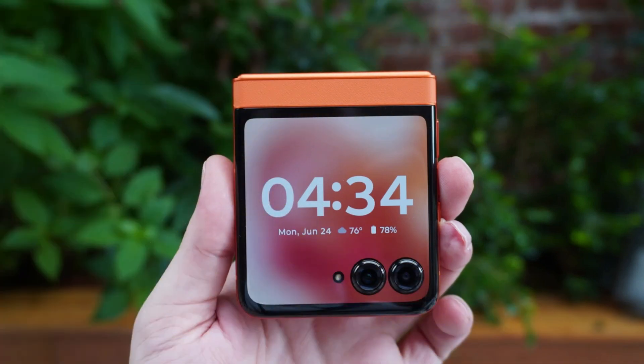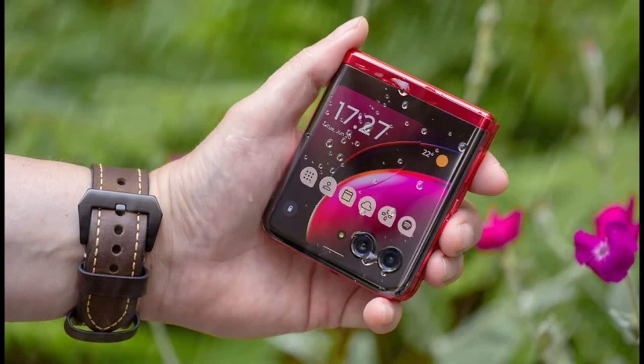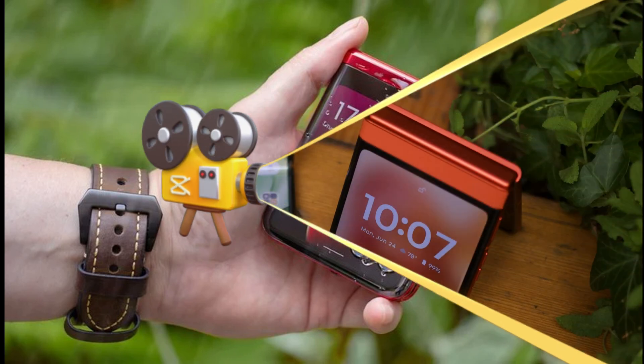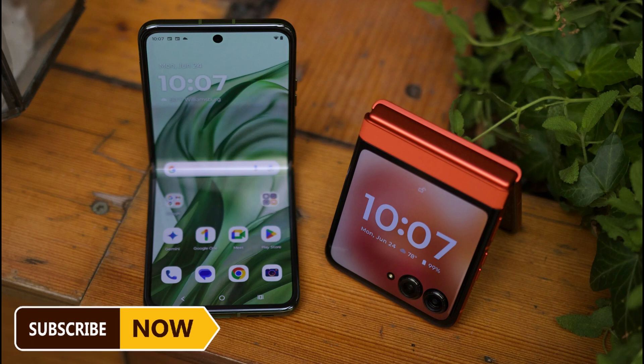Previously, the Motorola Razr and Razr Plus were rated IP52 for water and dust resistance, which meant that they were splash-proof but not specifically protected against drops into deep water. Has Motorola changed this with the Razr and Razr Plus 2024? Is the Motorola Razr 2024 waterproof? Yes. Both the Motorola Razr 2024 and the Razr Plus 2024 now have an IPX8 rating, which is a big difference from previous generations of Motorola foldable phones.